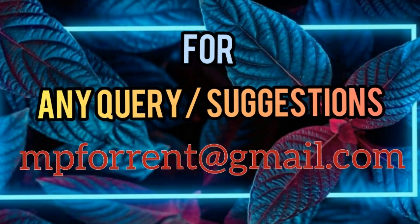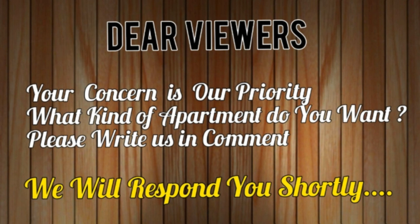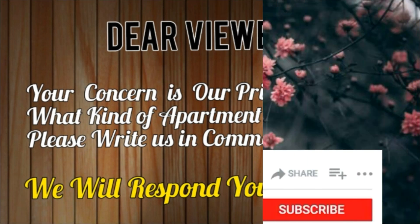For any kind of inquiry or suggestion, send us your mail — this is our mail ID showing on the screen. Dear viewers, your concern is our priority. What kind of apartment do you want? Please write to us in the comments and we will respond shortly. Give a big thumbs up to this video and don't forget to subscribe to our channel. Thank you.